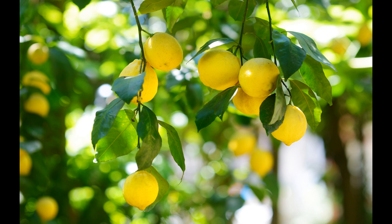Candied lemon peel: the peel of lemons can be candied and used as a sweet and zesty garnish for cakes, cookies, and other desserts. Lemons are prized in the culinary world not only for their flavor but also for their ability to balance and enhance other ingredients. Their versatility makes them a staple in kitchens around the world, adding a bright and tangy dimension to the overall flavor profile.